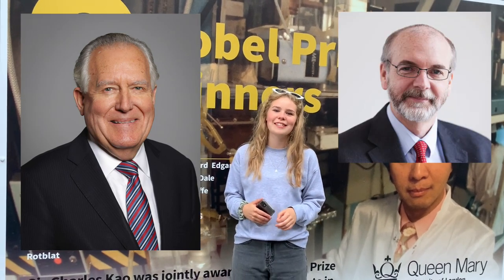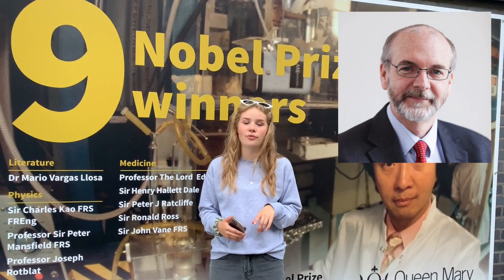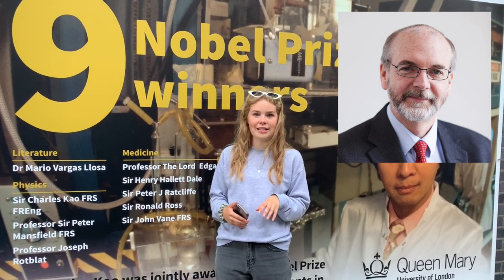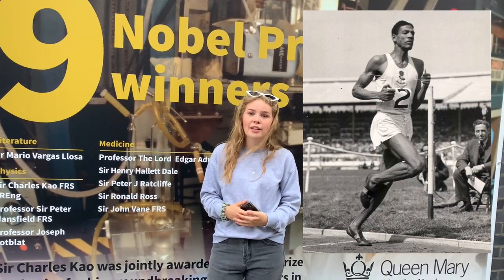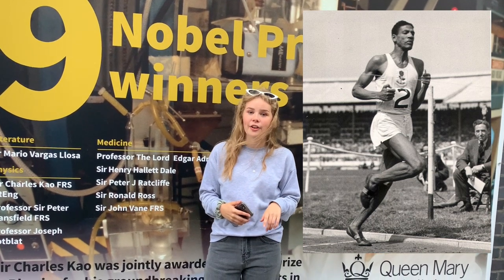Davidson Nicol also studied at Queen Mary and discovered the breakdown of insulin within the human body. British politician Peter Hain and Professor Andrew Pollard also studied here — Professor Pollard was the chief investigator of the AstraZeneca COVID-19 vaccine. BBC presenter Jane Hill and Arthur Wint MBE also studied at Queen Mary; Arthur Wint won Jamaica's first gold medal at the 1948 London Olympics.